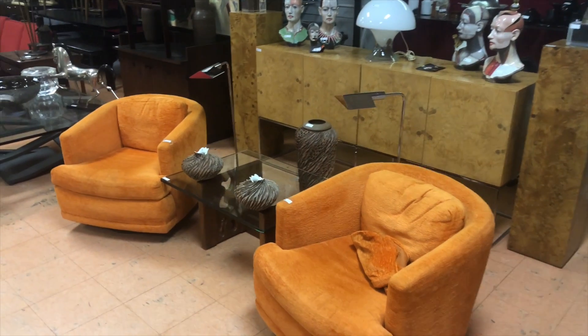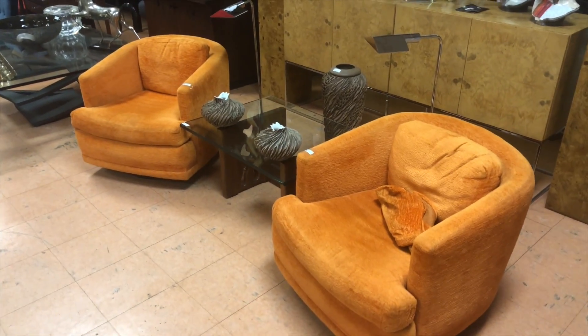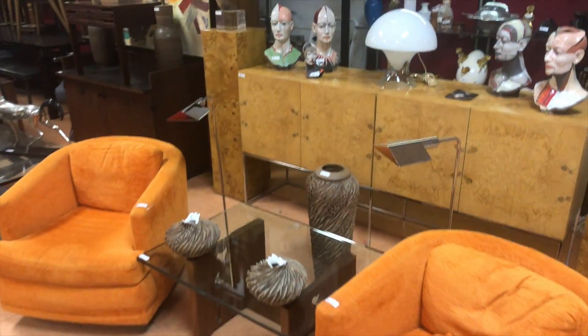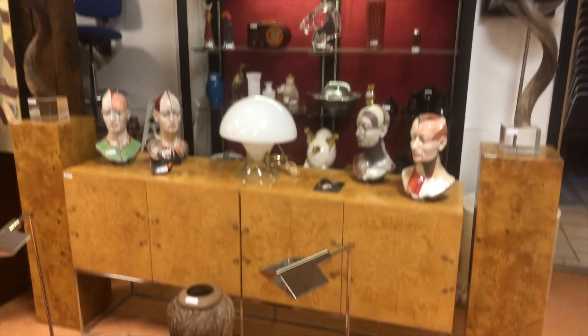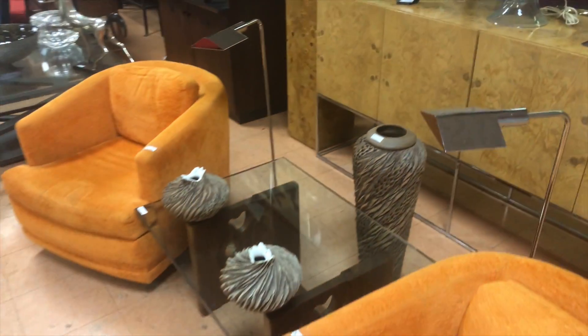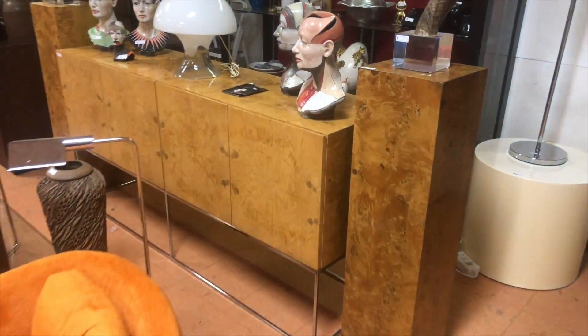We always start the auction over here. It begins at 11 a.m. on Tuesday December 18th, 2018. Lot number one, two, all the way through to the back here. You have some nice Milo Bowman, good glass tables, swivel chairs, pedestals.